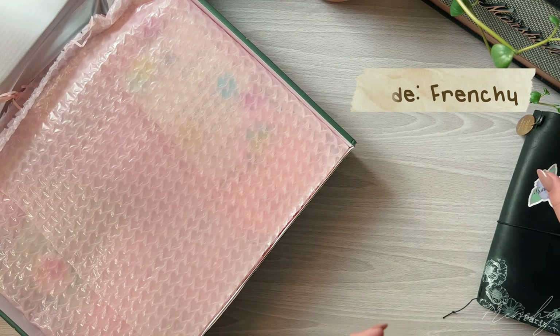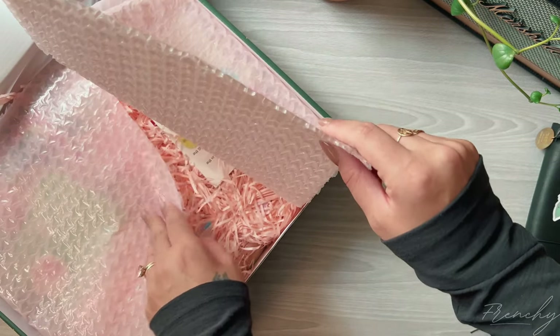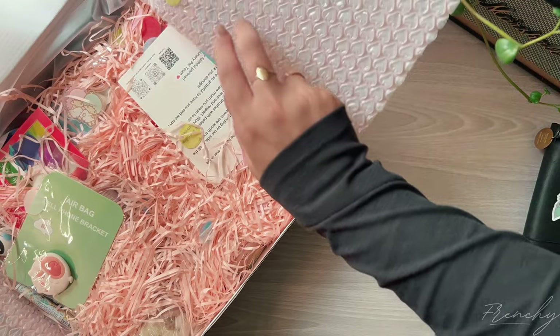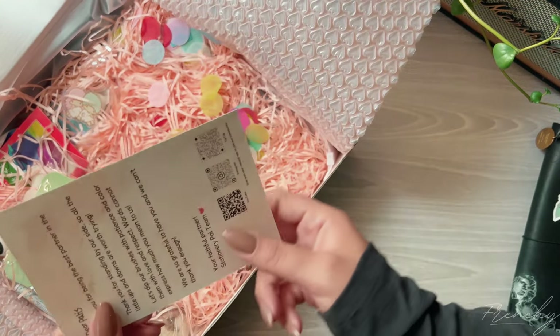Anyway, let's get into this unboxing. I'm going to go through the little freebies first — I really like the freebies that they put in here.